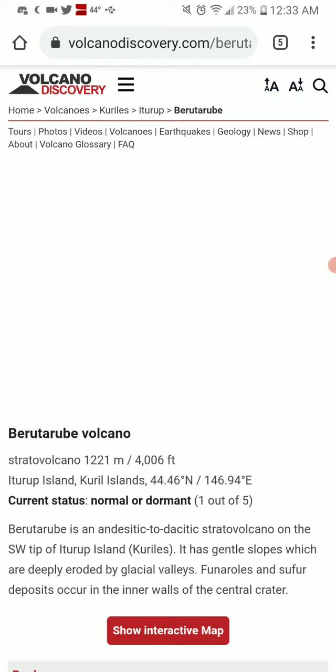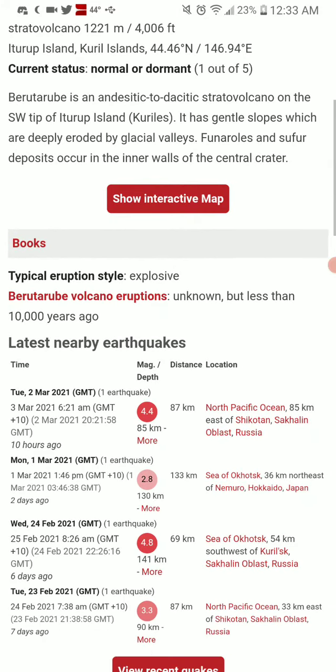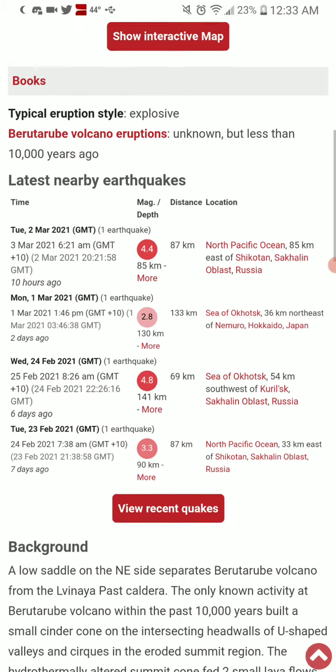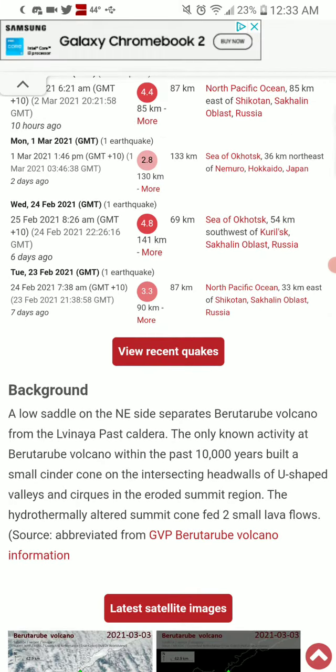Links will be in the description box below. There have been some recent earthquakes in the past couple of days, and a 3.3 last month.